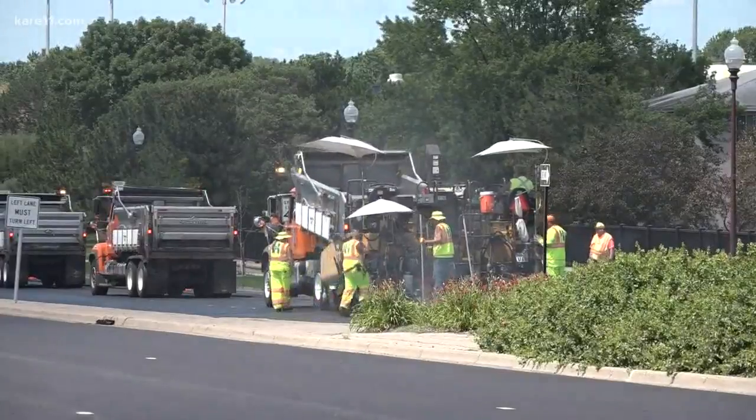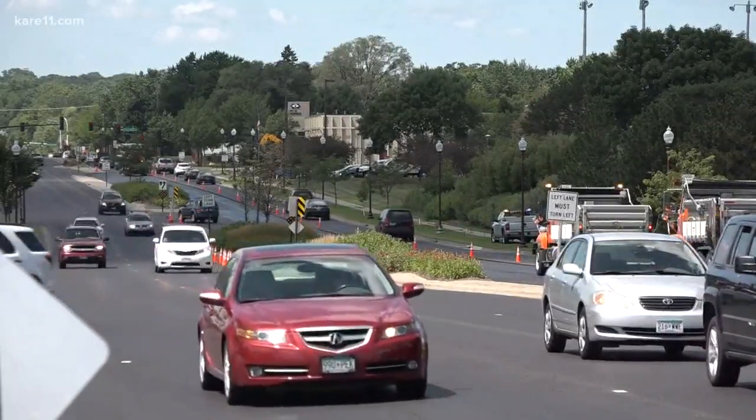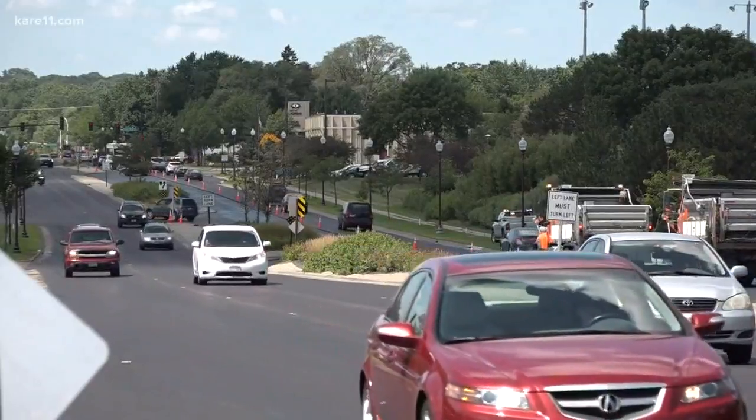Along the stretch of Excelsior Boulevard in Hopkins, 4.8 miles of road is being paved — one side with the traditional method, the other side the new way.